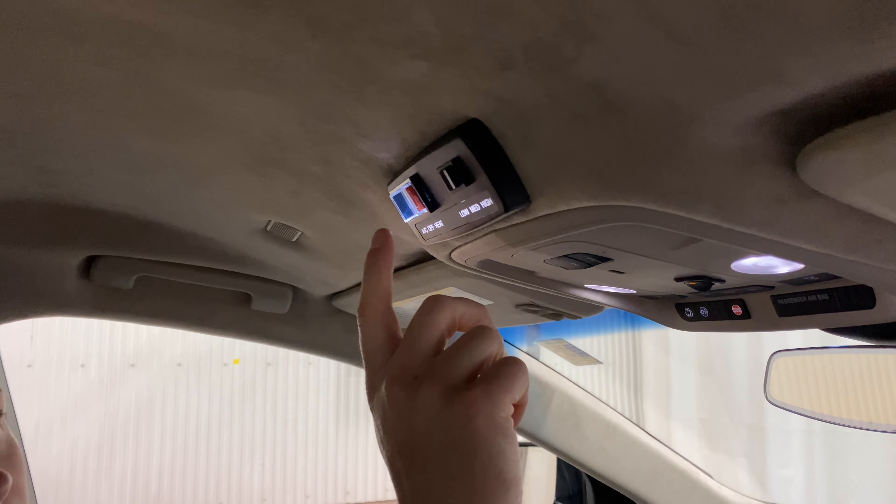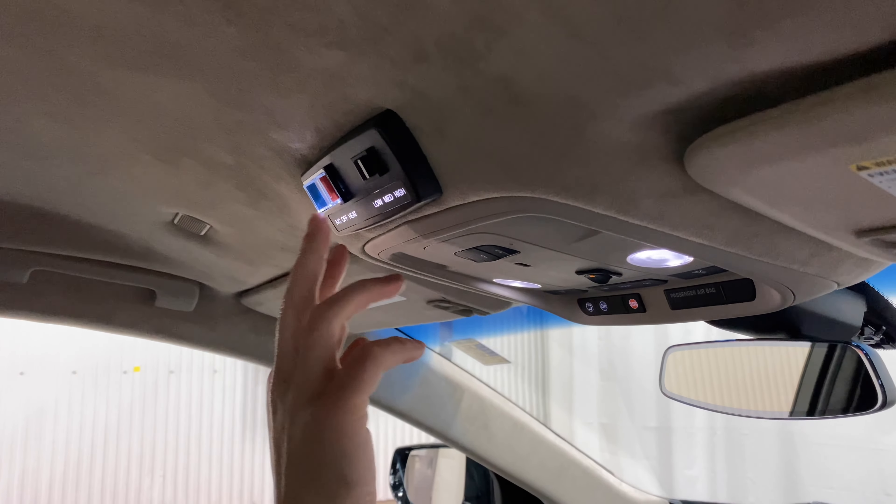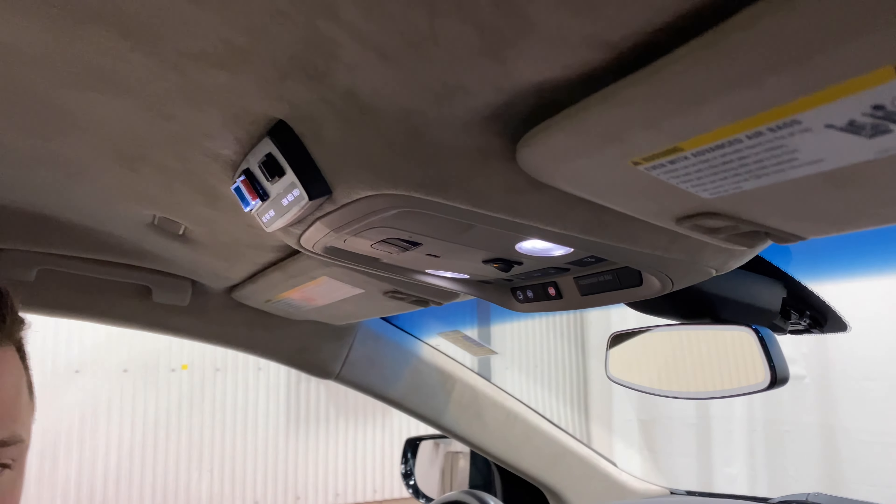Last but not least you have rear supplemental heat and AC with an easy rocker switch — blue is AC, red is heat. Rock it back and forth and you have low, medium, and high as your three fan speeds.